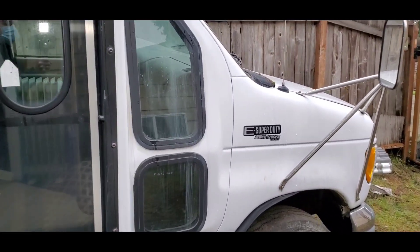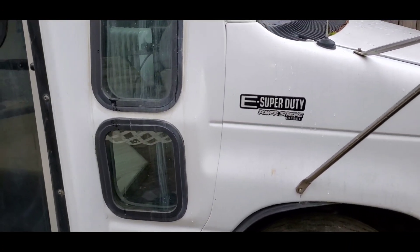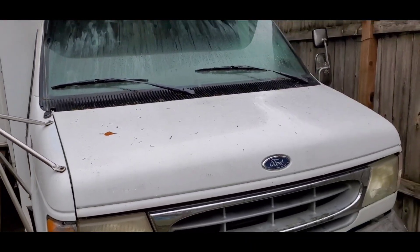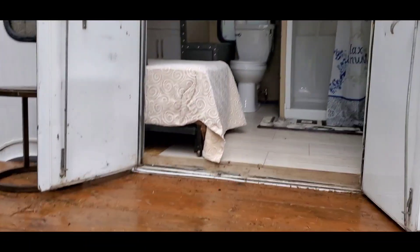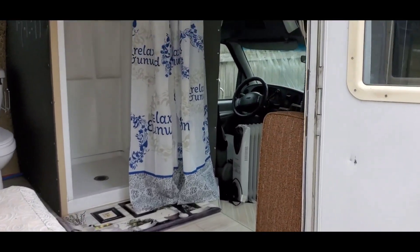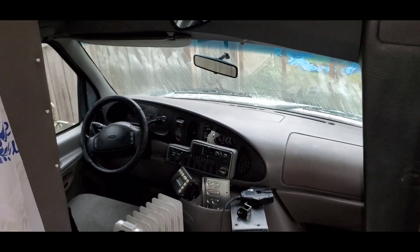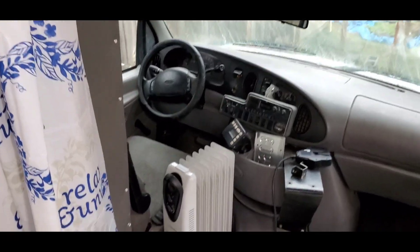Okay guys, what we have here is a 1998 E450 with the diesel engine — the Power Stroke. Here's the outside, and she's kind of set this up and advertised it as a tiny home. Oh nice, we got a little deck here! Let's go inside and take a look. Have you actually lived in this? She had this as an Airbnb — wow, okay, let's see.